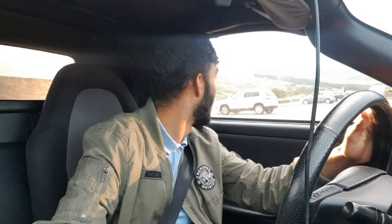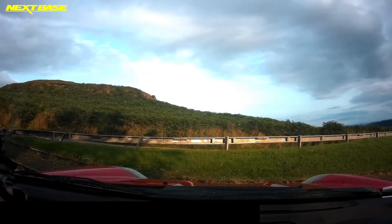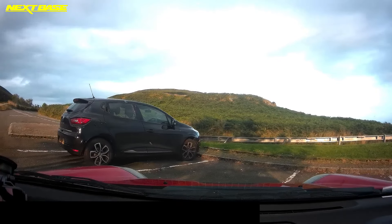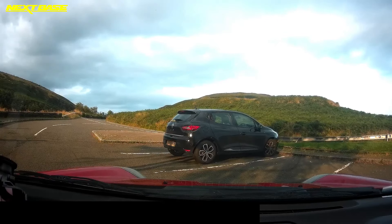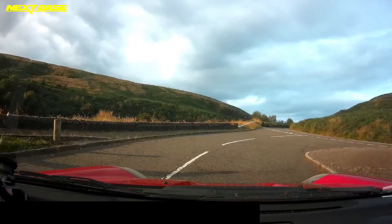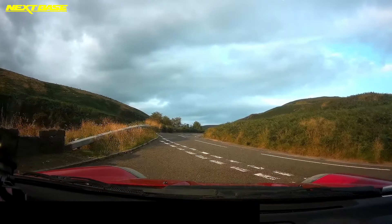Welcome back to the channel everyone. You join me for the first drive video of the project car, the MR2 Roadster. I'm at a nice wee downhill pass — it's like Scotland's Akina Pass. I'm just taking it easy because I'm still getting used to the car and I haven't really done any handling modifications. It's completely standard, so just taking it easy.